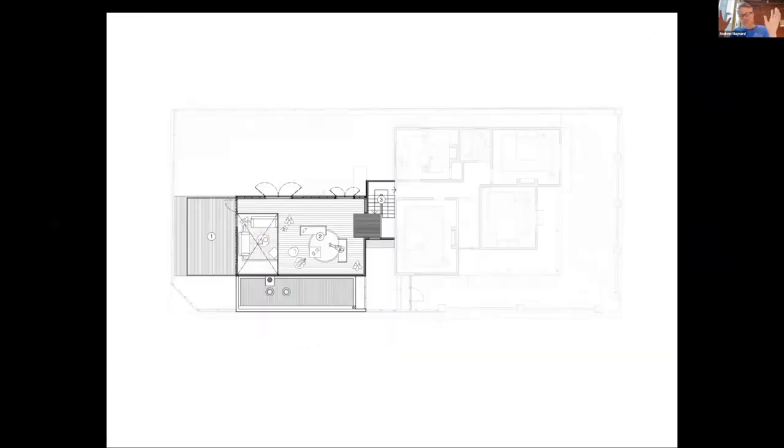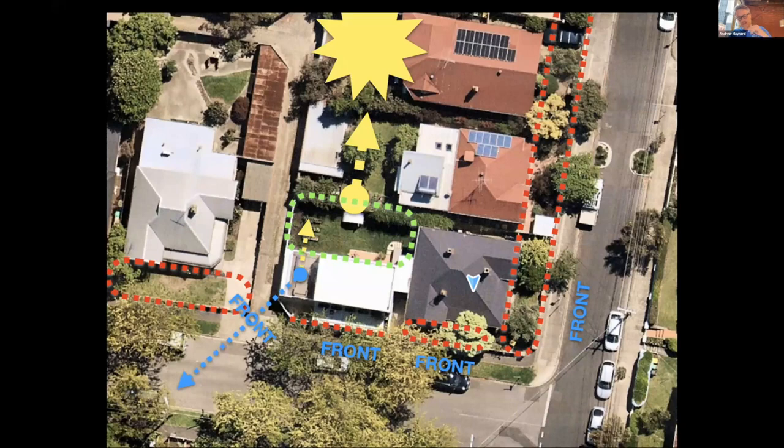Above that is where we saved a lot of money — we were pumping all the money down into the living spaces. Then it's just a very simple, affordable rumpus room upstairs with a gorgeous void over the top of the living space, and a big deck in the backyard which offers great views back to the city and over Northcote.